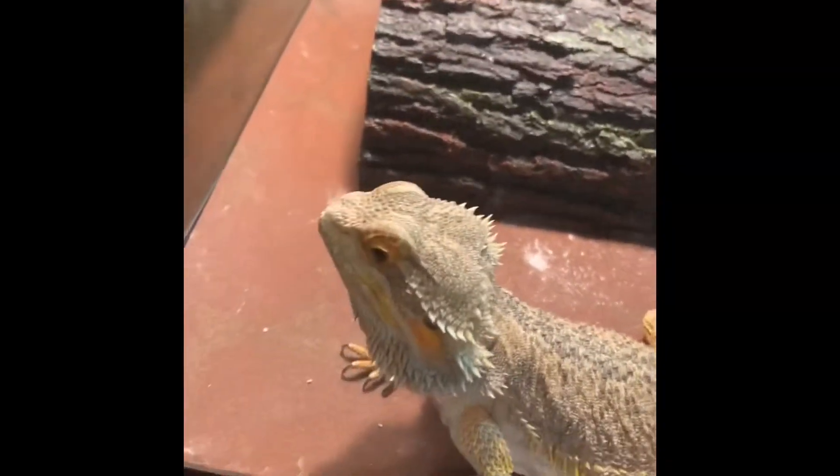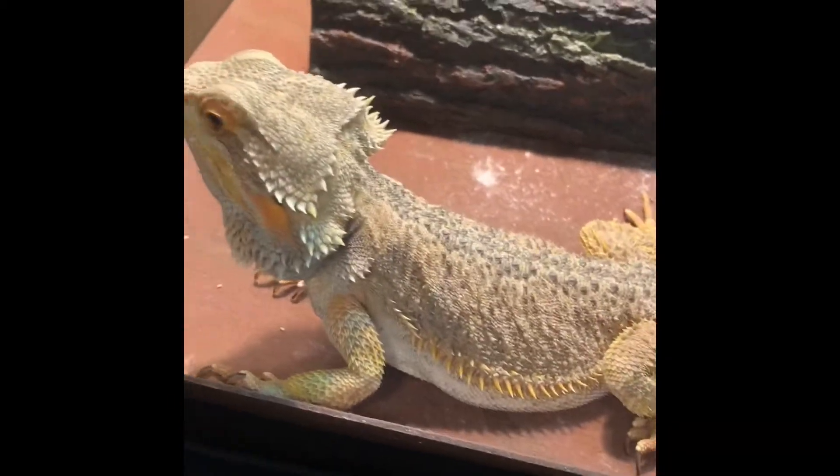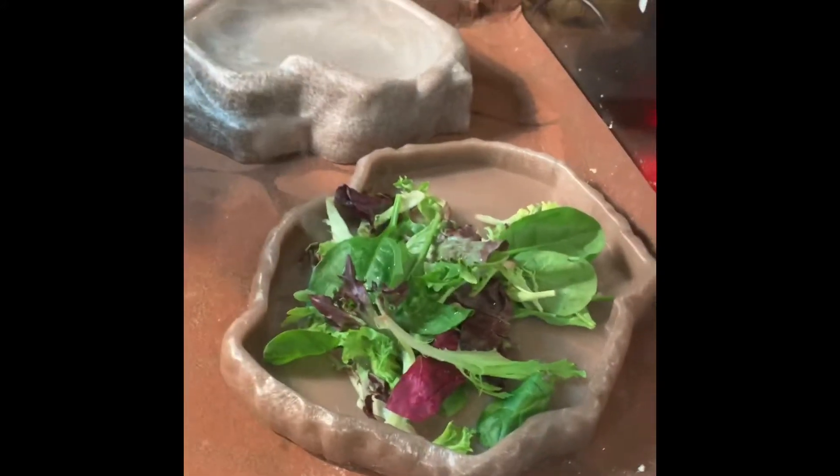What's up everybody, this is your boy Rise Reptiles and I'm back with another video. This is Thor, my bearded dragon, right here. He's about one year old, my big boy. He's real cool and real greedy as well. I normally feed him spring mix every single morning.